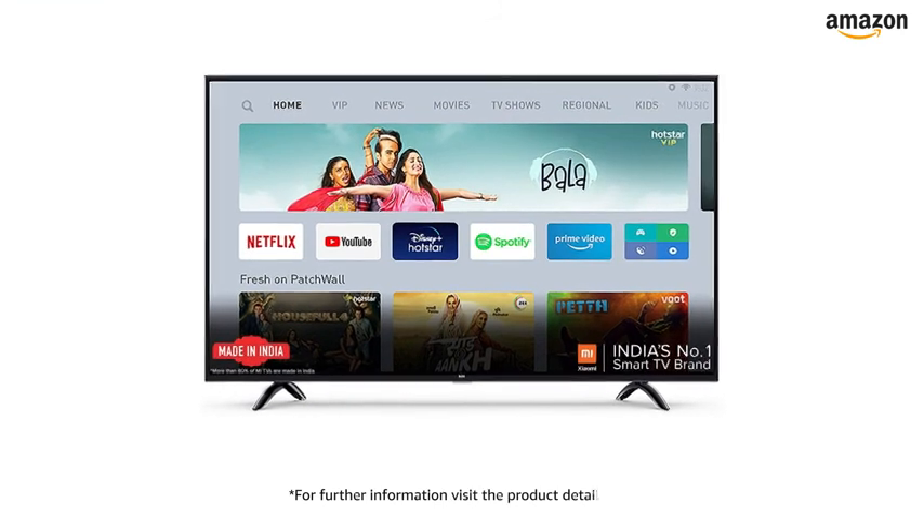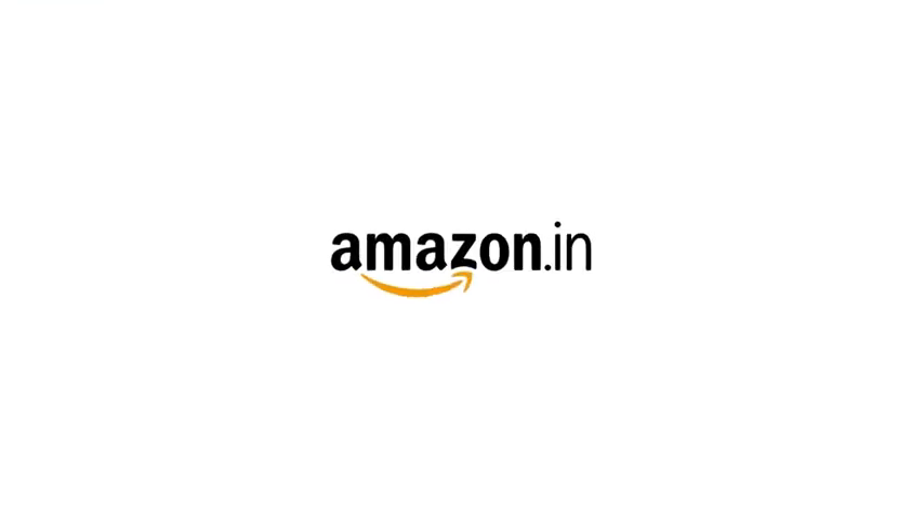For further information, visit the Product Detail page.